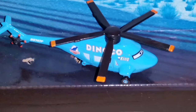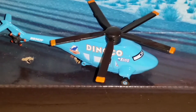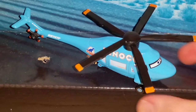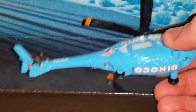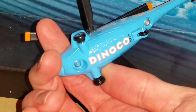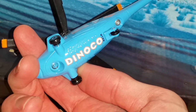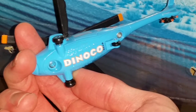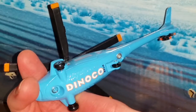Here's Rotor out of the package. He is a 1 to 55 scale diecast made originally by Mattel. He has working propellers and he is all glossy painted in Dinoco blue. It's got the Dinoco logo on the bottom undercarriage.